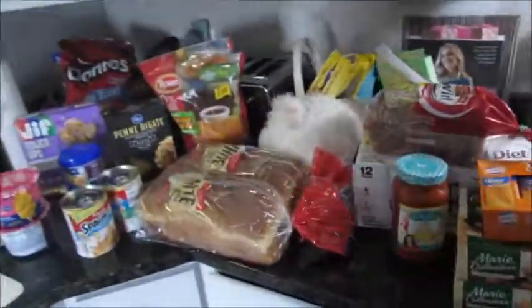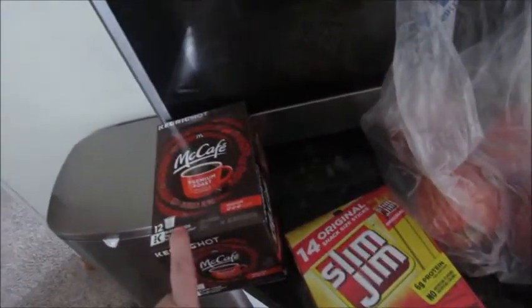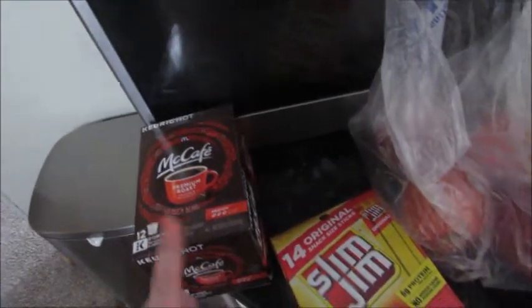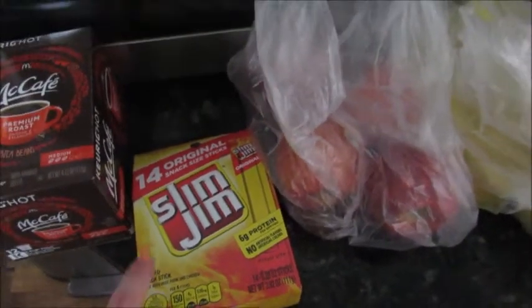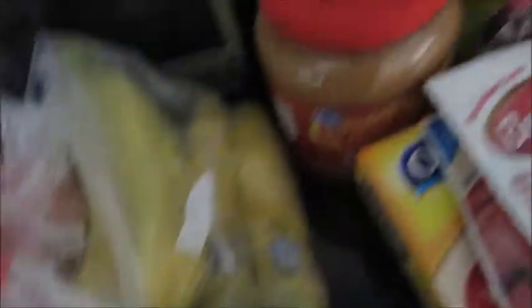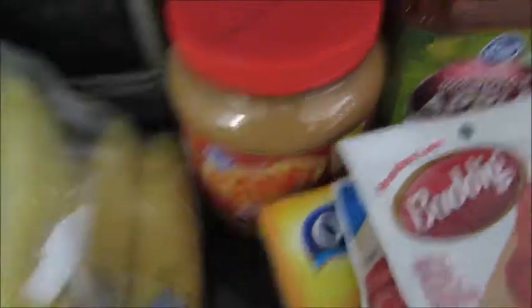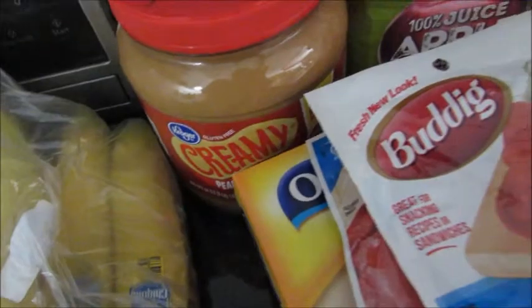We just got back from the grocery store and I'm going to show you what all we got. They had mostly everything in stock — just a few things they didn't have. So I got the Smitt Cafe premium roast K-cups for Justin for the Keurig, the boys like Slim Jim snack sticks for snacks or with their lunches, we got some apples and bananas, and I got this gigantic thing of peanut butter because we go through it pretty quickly.